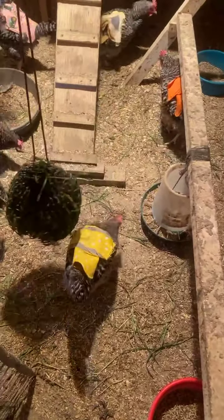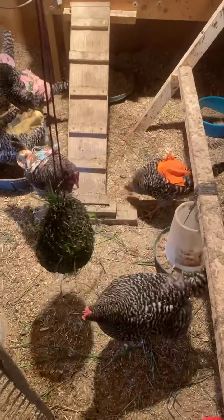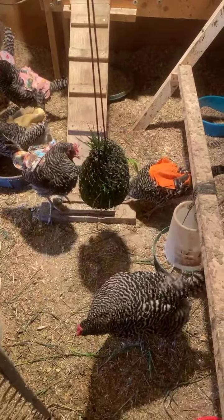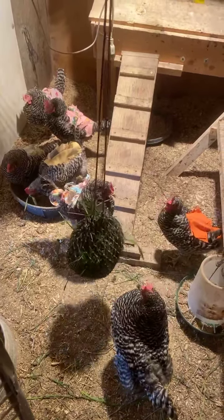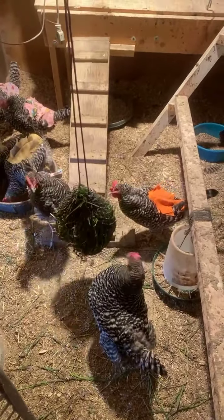There was one chicken I found that has all her feathers — I'm not sure how she managed to keep all hers when everybody else lost theirs. But here she is with her full set of feathers. Isn't that kind of funny how she bobs her head back and forth? Chickens are amazing — I could just sit here and watch them for hours.